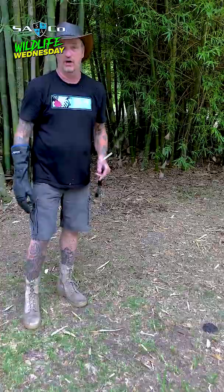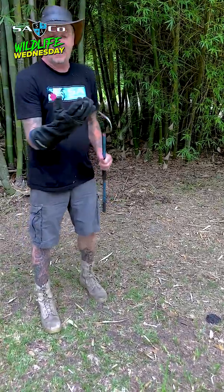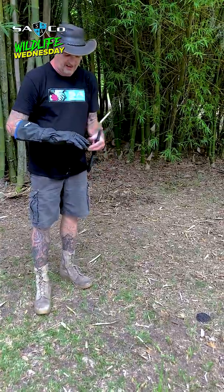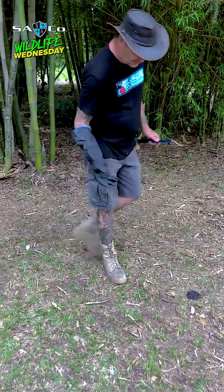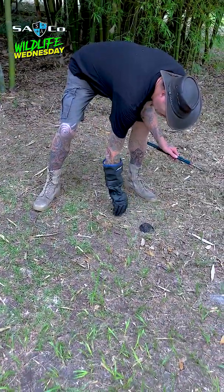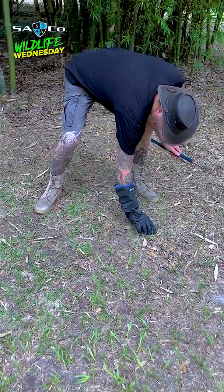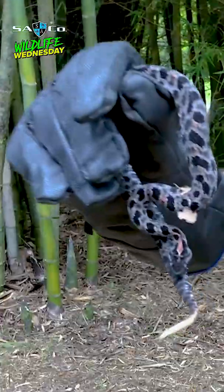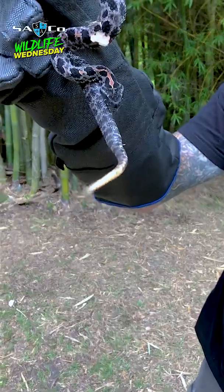I've got this glove here — it's a Kevlar glove, called a bite glove. His fangs cannot penetrate this glove. Now we're gonna show you — see him strike the glove? He just bit the glove right there. This is the pygmy rattlesnake.